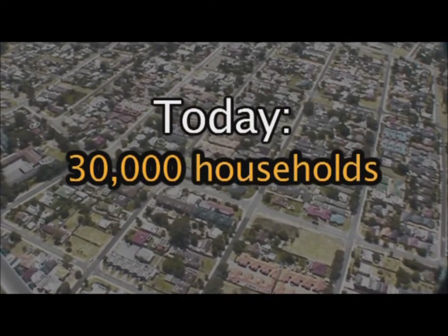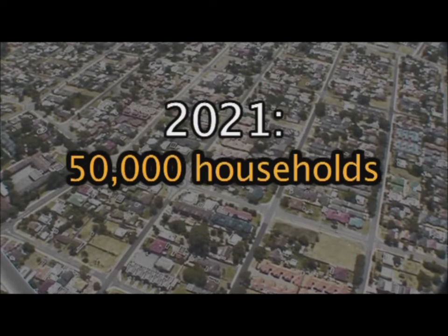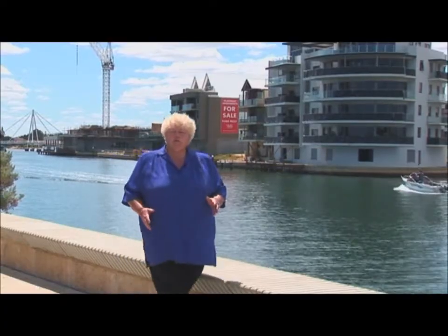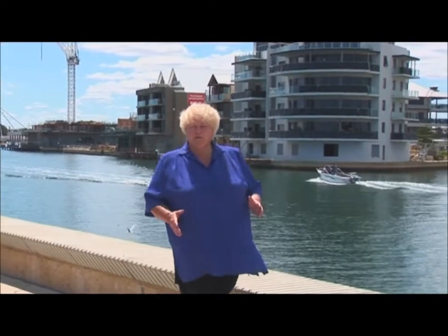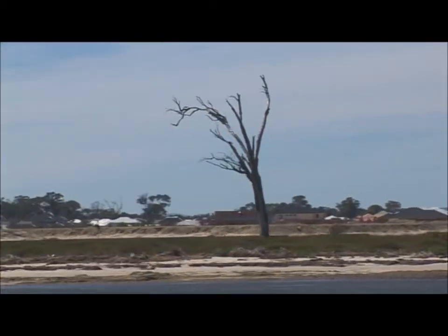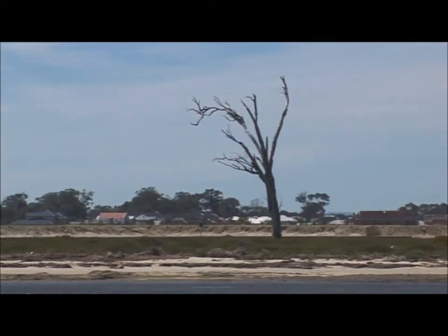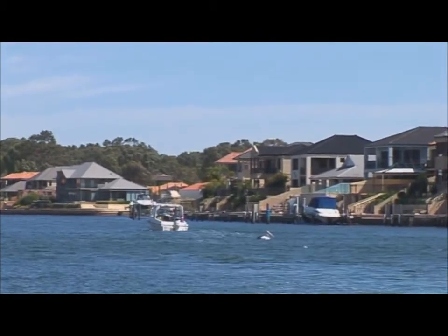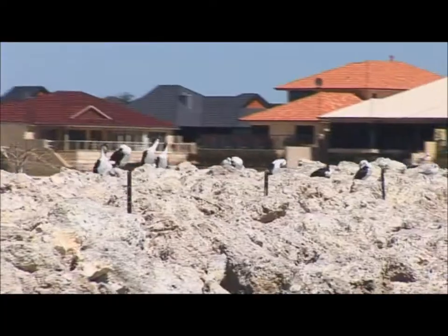And in 2021, we're expecting we'll have 50,000 households. Many of these new homes are being built very close to the wetlands. As our lifestyle encroaches on the habitat of these birds, our human activity has a direct impact on them. With the pace of urban development, more and more shorebirds are now having to share their homes with us.